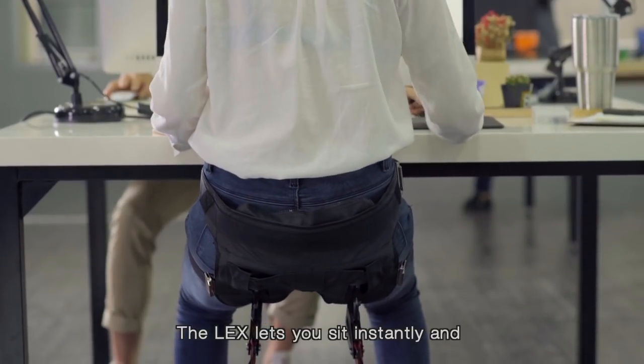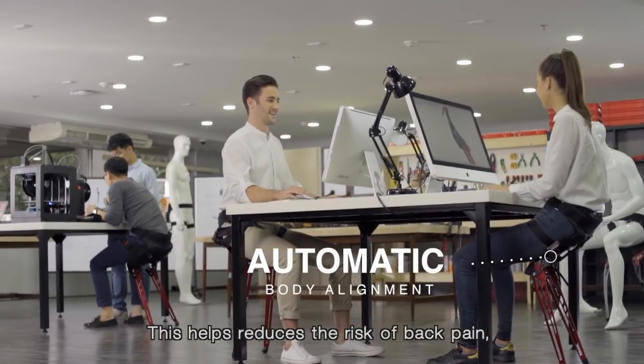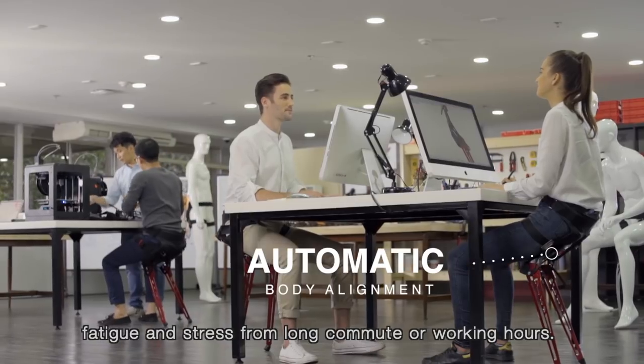The LEX lets you sit instantly and aligns your body into the best ergonomic position. This helps reduce the risk of back pain, fatigue and stress from long commutes or working hours.